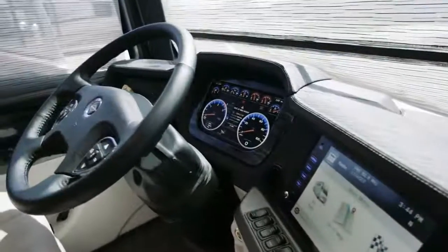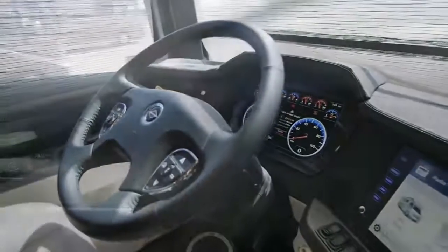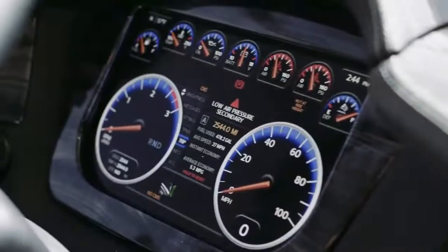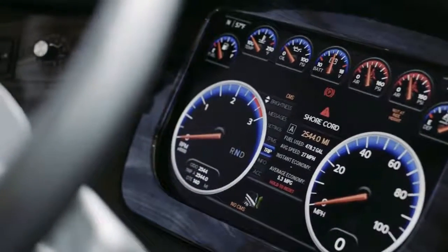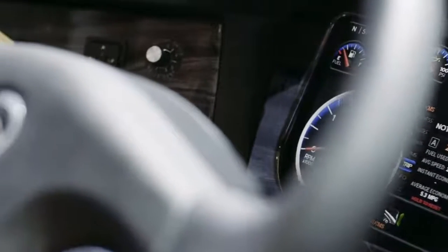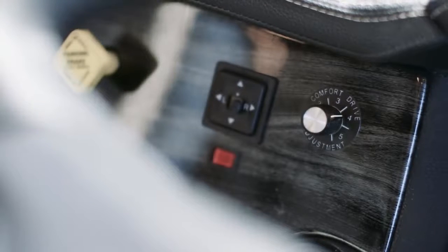A long list of safety features includes a MobilEye lane departure warning system, electronic stability control, tire pressure monitoring, and optional OnGuard adaptive cruise control with collision mitigation technology. Comfort Drive adaptive steering is paired with passive steer technology to deliver the ultimate RV driving experience.